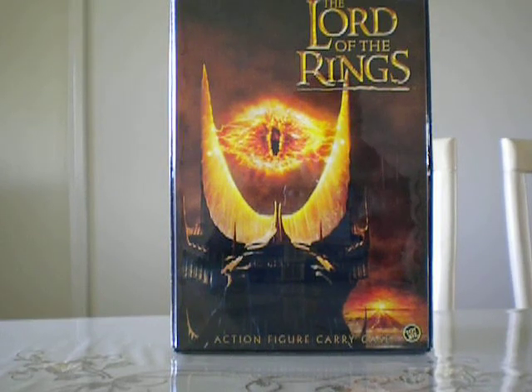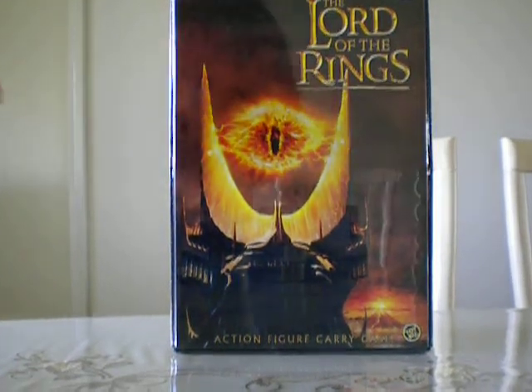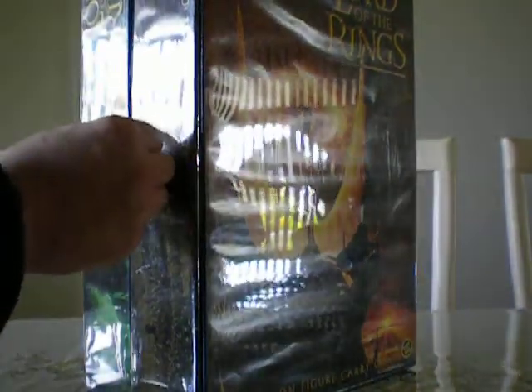So give me a sec guys, I'm just going to open this for you guys so you can see what's going on. Okay, how does this open — okay.